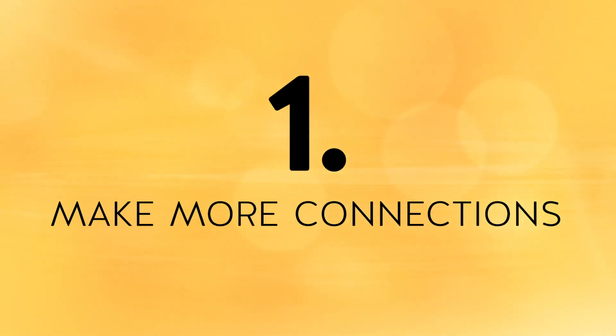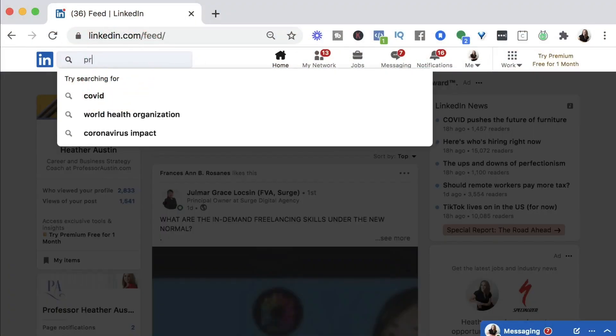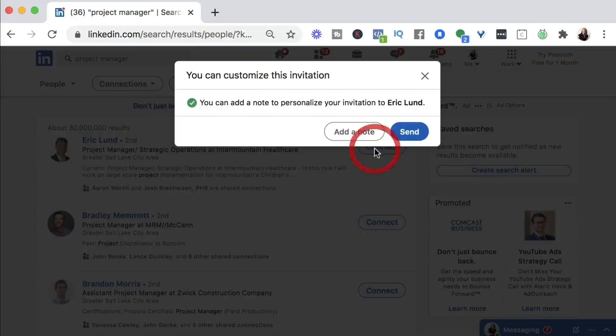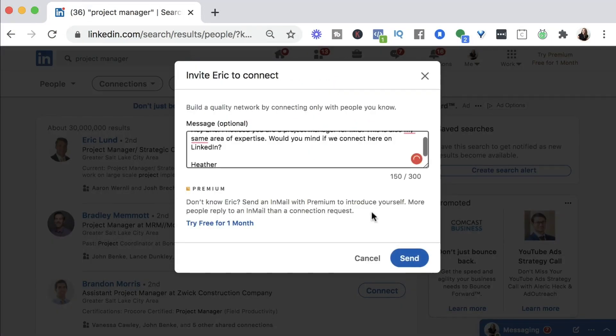Step number one is to make more connections. If you're looking for a new job, make it your goal to connect with at least 10 to 15 people every single day on LinkedIn — and don't just connect with anyone. You want your connections to be very intentional. Do a search on LinkedIn for your job title or the job title that you want, or even industry-specific keywords, and then narrow your search down to just people. You can also connect with people you know personally, past or current co-workers, or even people that work for companies you'd like to work for one day. For every connection request you make, add a personal note — people are much more likely to accept your connection request if you tell them why you'd like to connect.